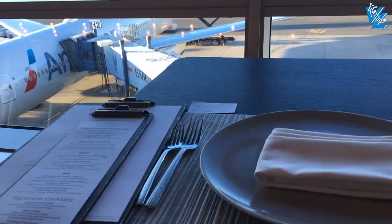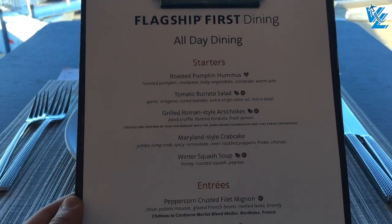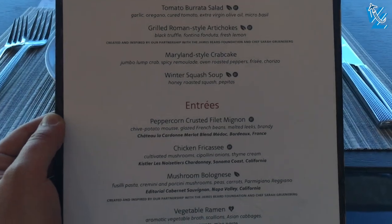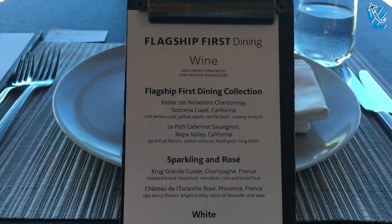I was seated at a table with a view of the ramp and the skyline of New York City, where I eventually spent four hours just enjoying the aircraft in the sunset. Flagship dining is à la carte, but everything you order is free and they have a really impressive drinks list too.